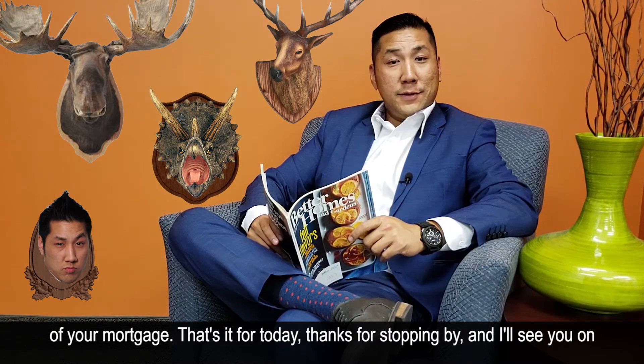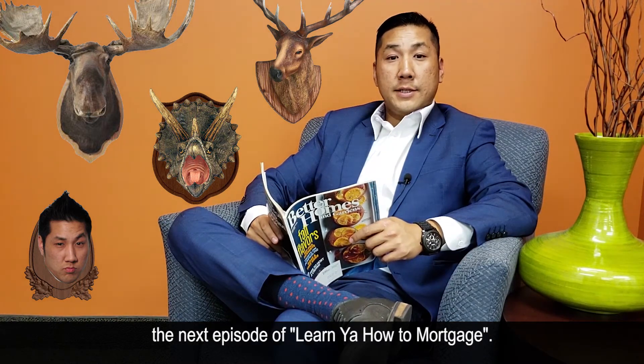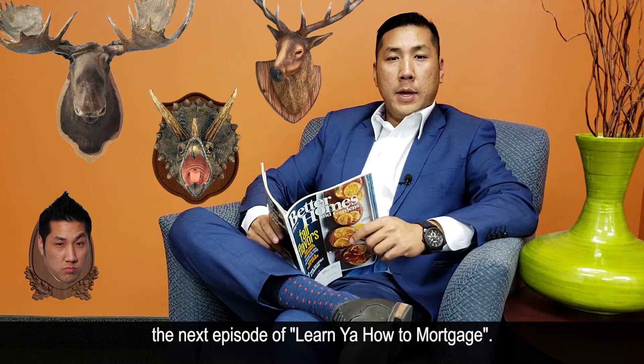That's it for today. Thanks for stopping by. I'll see you in the next episode of Learn You How to Mortgage.